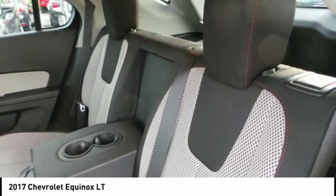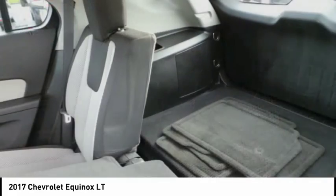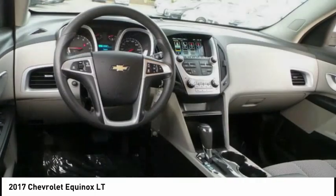Tachometer. A vehicle like this doesn't come along every day. Come in and get it before someone else does.